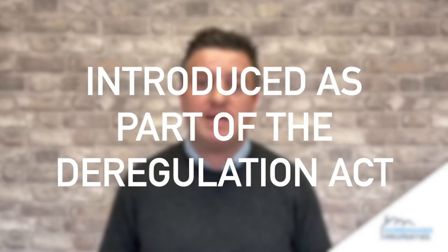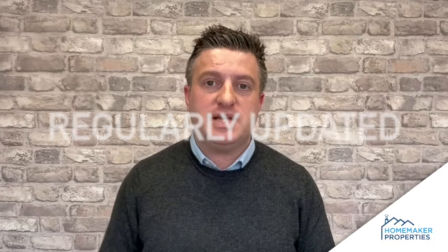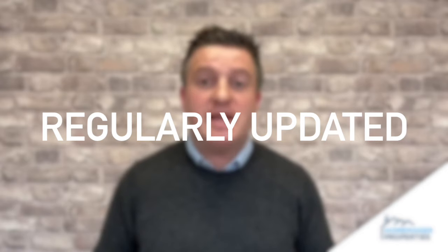This was actually created during the Deregulation Act, which was carried out back in 2015 — eight years ago now. There have actually been multiple copies of this How to Rent Guide; it's regularly updated, and it's just been updated in March 2023. So this How to Rent Guide itself — what is this guide, who do I need to give it to, and when do I need to give it to them?